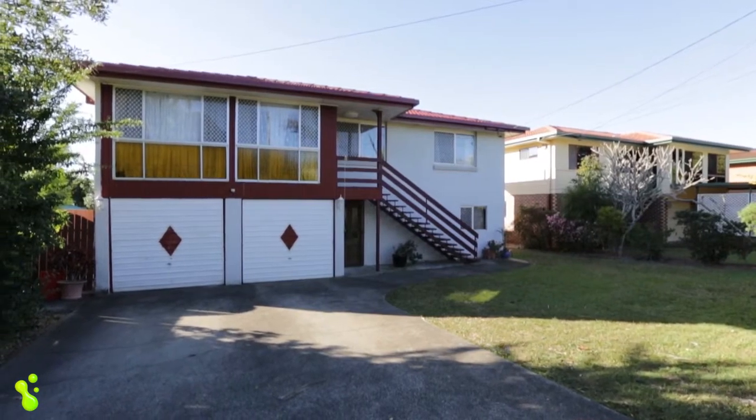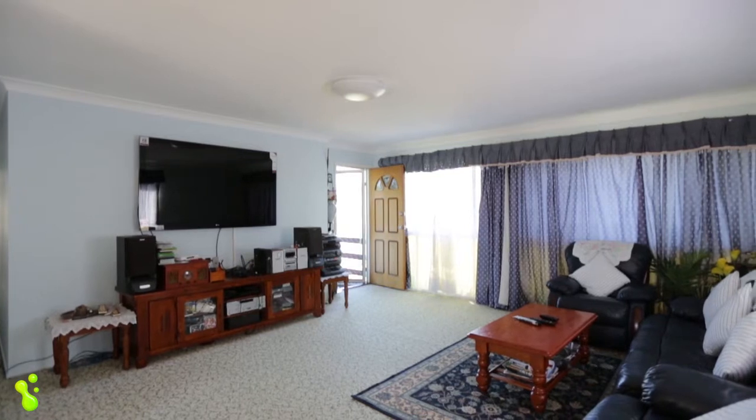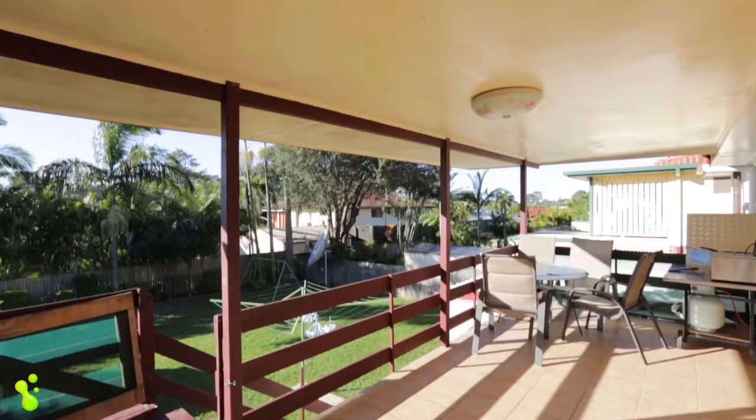A classic high set home with three bedrooms upstairs and a large open lounge just off the kitchen. There is also a large deck, great for entertaining.